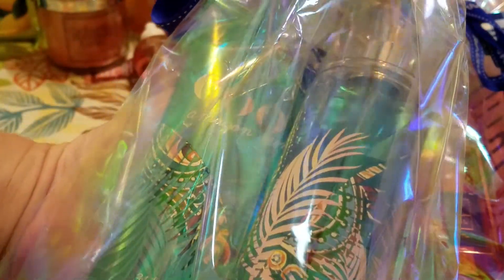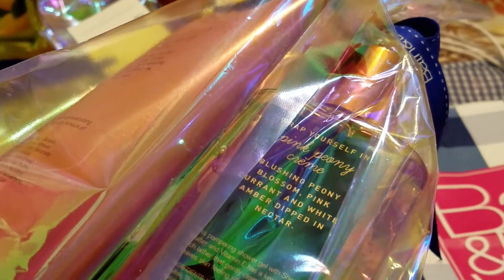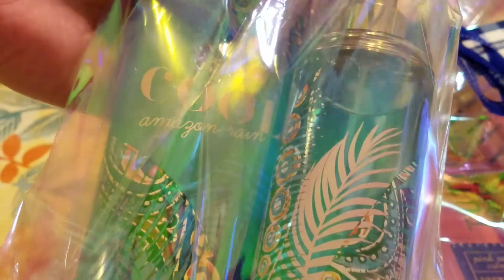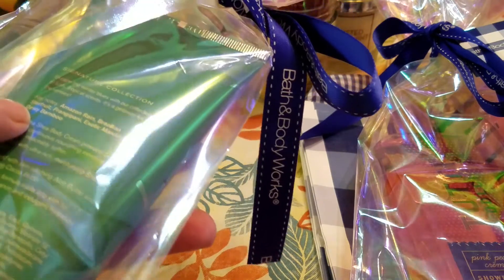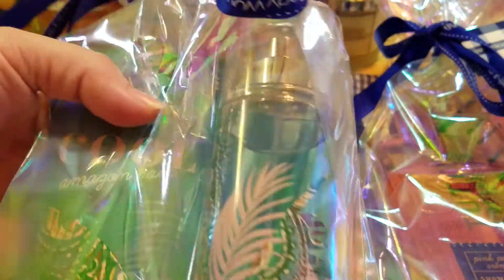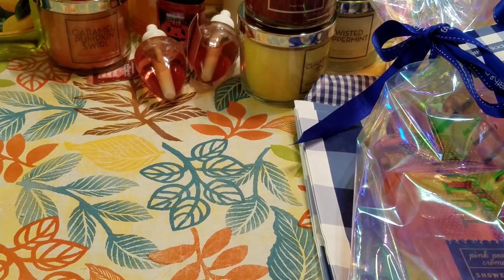I also picked up the Cool Amazon Rain set — the Ultra Shea Body Cream and the Fragrance Mist. The notes are Amazon Rain, Brazilian Star Fruit, Frangipani, Exotic Mandarin, and Dewy Bamboo. I love the packaging of this bottle — I think it's so beautiful. These were all 75% off items so the pricing is the same.